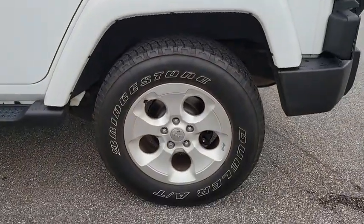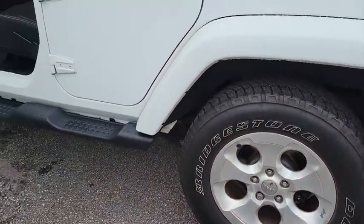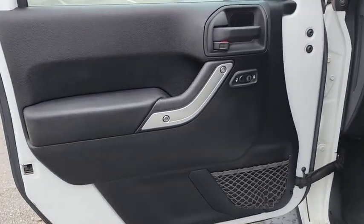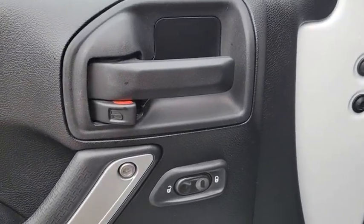AM-FM stereo radio, premium sound system, power door locks, fog lamps. This beauty is sure to make you the talk of the neighborhood, so call or drop in for a test drive today.